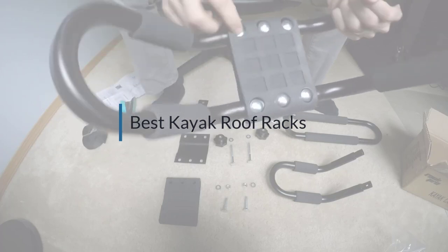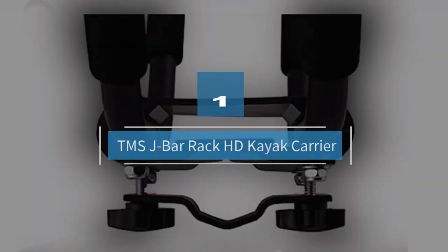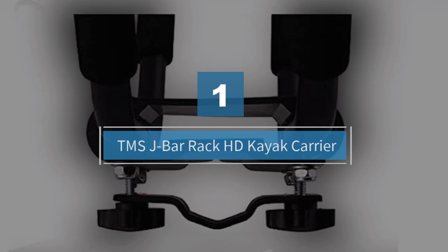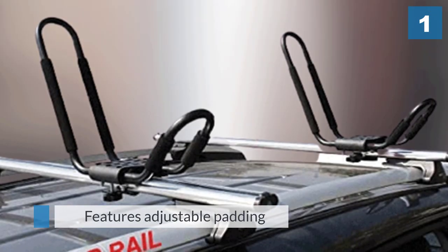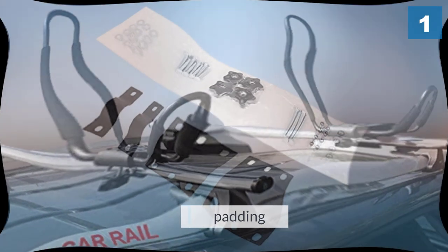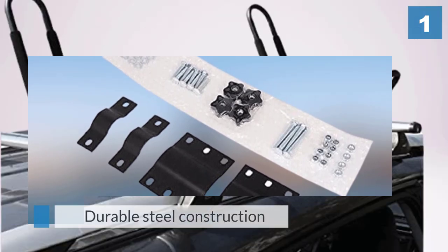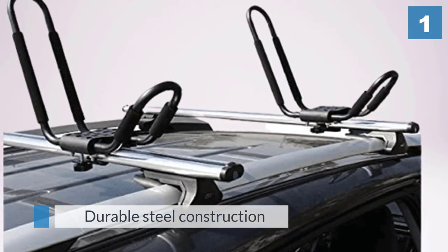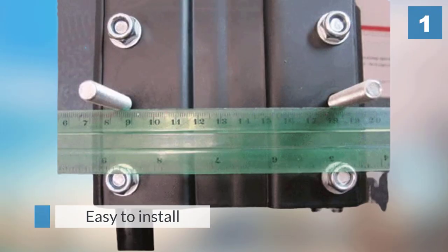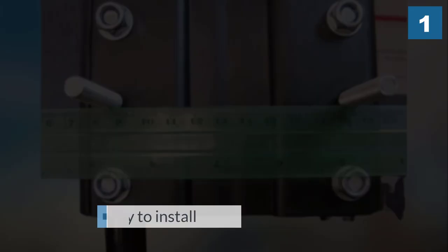Number one: TMS J-Bar Rack HD kayak carrier. This J-style rack by T-Motorsports is a contender for the perfect kayak carrying solution. This TMS carrier is a very popular model within a very popular style of kayak rack, and it has a lot going for it. Tough and easy to install, the rack holds a wide range of boat sizes, and perhaps best of all, is easy on the wallet — an extremely practical choice.